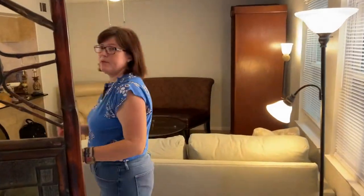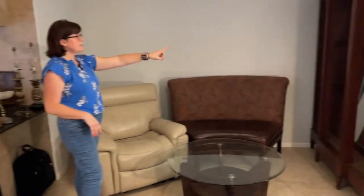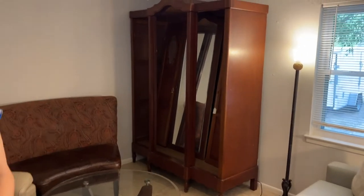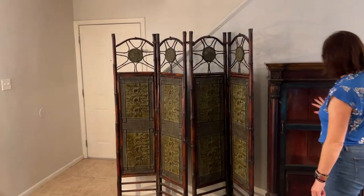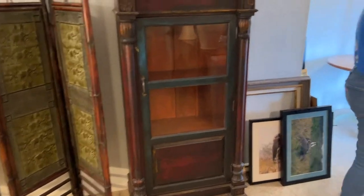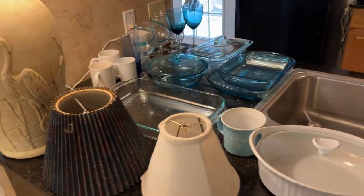Now we're walking over to side B. We have pretty sofas and a very comfortable manual recliner. There's also a project wardrobe piece over here — it just needs to be reassembled. There's a nice little cabinet from El Paso Imports, and there's a good amount of kitchen stuff and decor in here as well.